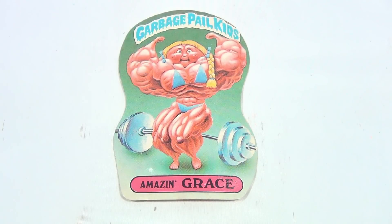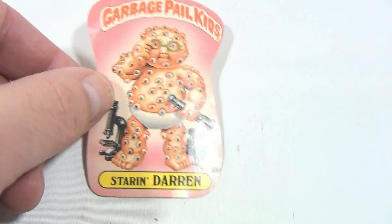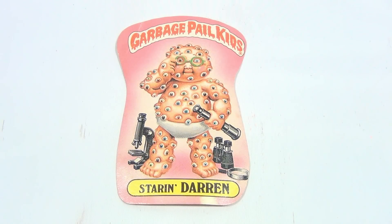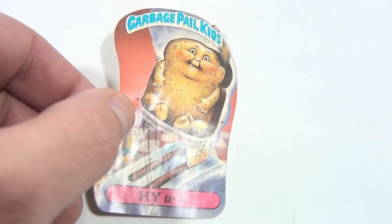And Amazing Grace — she's all pumped up. Now this one I like — it's called Staring Darren, and he's just loaded with eyeballs. You can't — he can't miss you, you know, if he's staring at you with all those eyeballs. And then Hi Rye.